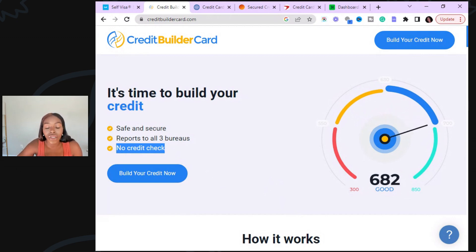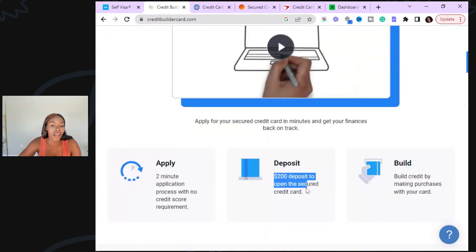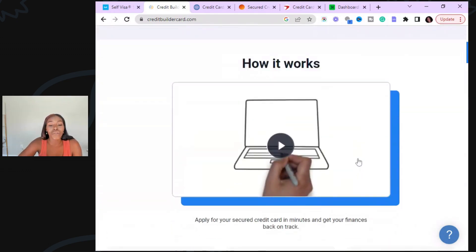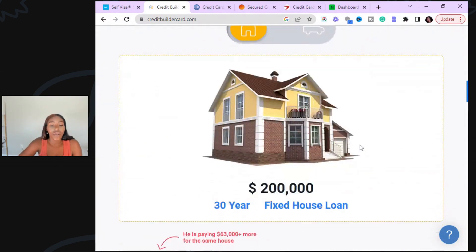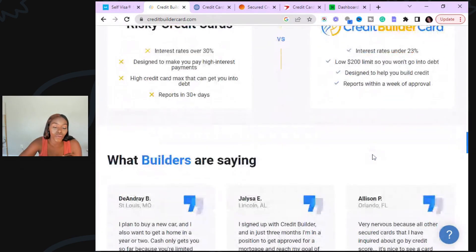I don't care if you have the lowest credit score possible — it doesn't matter what your credit score is, they're going to approve you because they're not doing a credit check at all. They're going to report to all three credit bureaus. This is a secured credit card, meaning you have to put money down — a $200 deposit. When you put that deposit down, they're going to send you that credit card in the mail with a $200 limit. Just make sure you do not spend more than 10% on that credit card, because if you spend more than 10%, it's going to be very hard to boost your credit score.